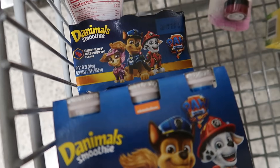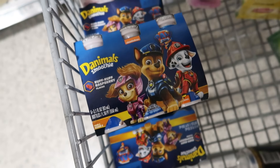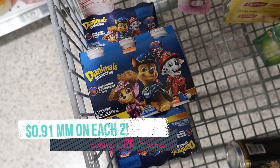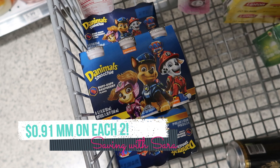The Danimals smoothies are buy one, get one free again this week. They're $3.09 in my store. We have this $2 coupon from SmartSource 8/8. If you still have any of these, grab two packs, use two of those $2 coupons — it's going to be a $0.91 moneymaker on each two that you grab.